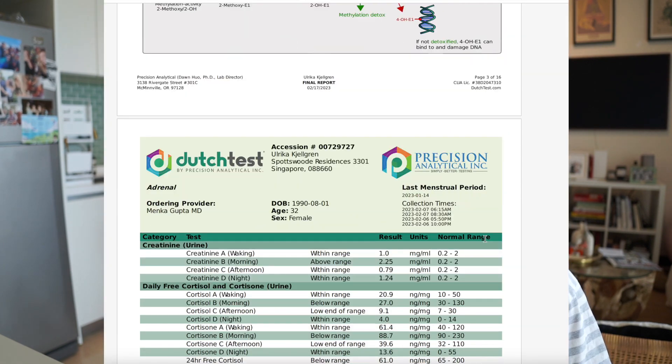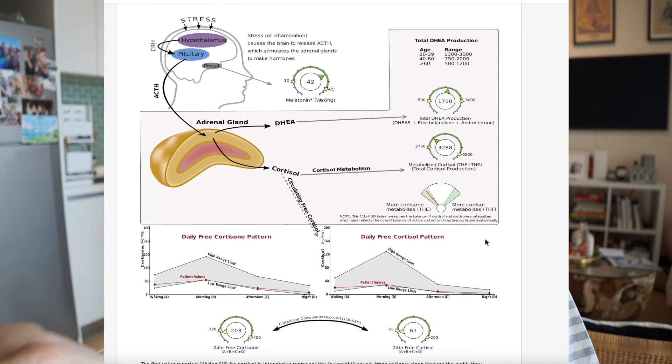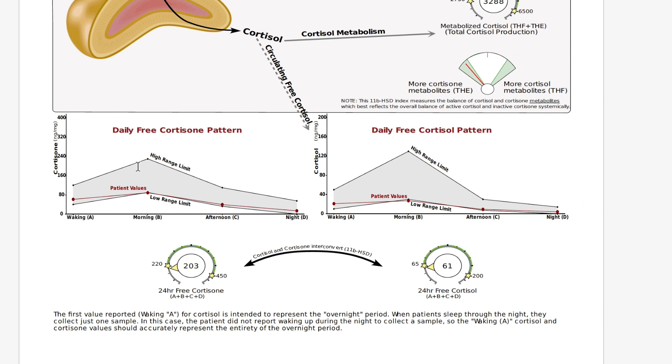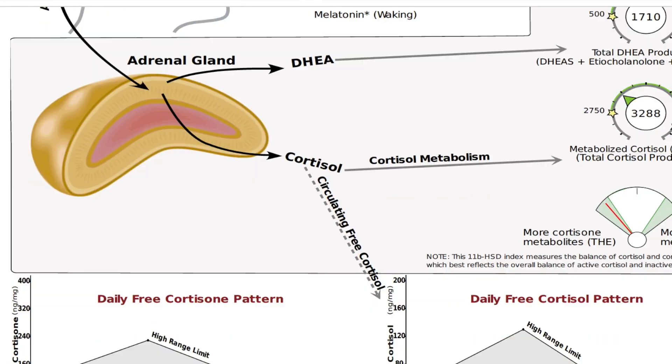Moving down to my cortisol levels — this was really interesting. There are two graphs: daily free cortisone pattern and daily free cortisol pattern. Both are very very low, almost at the low range limit. The suggestion was that I have adrenal stress. We often associate cortisol with stress — if you have too much stress, you will have high cortisol. But equally you want fluctuations of cortisol throughout the day, as cortisol helps us function, concentrate, and get up in the morning. The theory, according to my doctor, was that I had been through prolonged periods of stress, meaning my adrenal glands were starting to fatigue out and not producing the right amounts of cortisol.